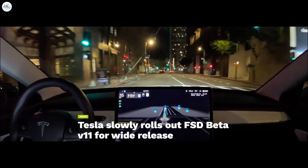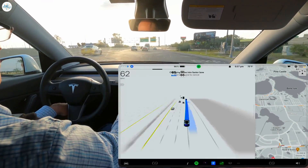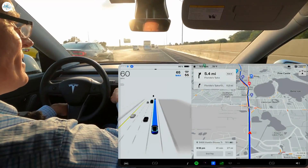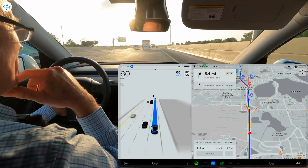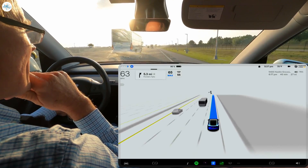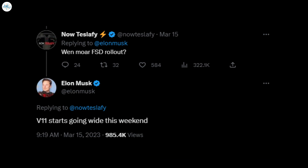Moving to the next update: Tesla slowly rolls out FSD Beta version 11 for wide release. Tesla appears to have started slowly rolling out version 11 of the Full Self-Driving beta program, just a few days after CEO Elon Musk stated the company would begin releasing it to more vehicles. Tesla's FSD Beta version 11.3.1 started rolling out to employees late last year and a select few long-standing testers. The controlled rollout allows Tesla to monitor its behaviors in a highly safe way, determining issues or bugs in a small sample size and fixing them before a wider release begins.